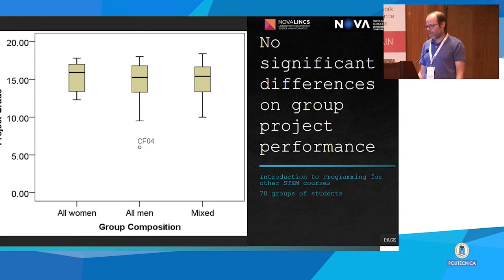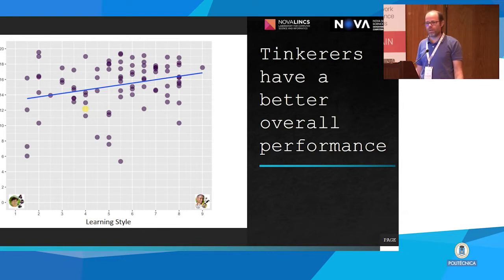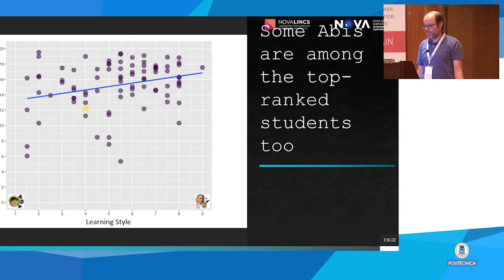The next question we asked was: to what extent are these problem-solving characteristics related to performance? In a programming course, groups with all women, all men, or mixed have pretty much the same performance, but in final grades men have a slightly better performance overall. This has more to do with liking to tinker — people who prefer to tinker regardless of gender tend to perform better. Some Abbys are among the best performers; our courses appear better designed for Tims than for Abbys.